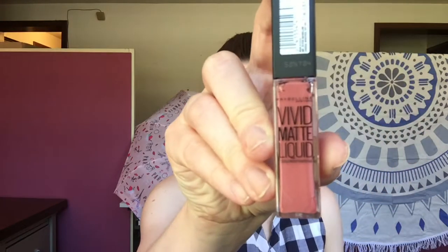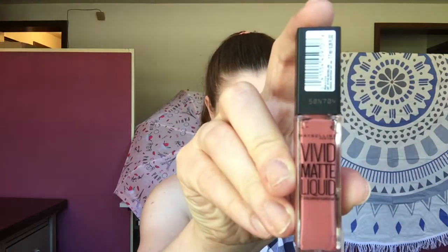This next one is a Vivid Matte Liquid by Maybelline in the color Nude Flush, and I did not like this formula. I was expecting it to dry down matte but it didn't — it's more like the satin lips from Colourpop. It was a pretty color but I wanted something long lasting, and that was definitely not a long-lasting color.